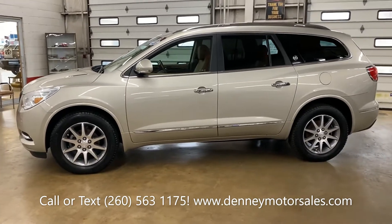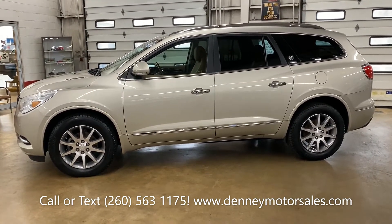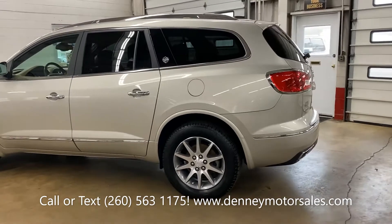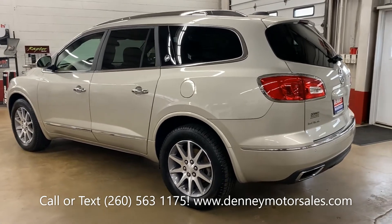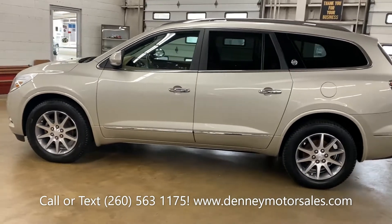It has a bumper-to-bumper warranty from Buick to 50,000 miles and a powertrain warranty from Buick to 70,000 miles. You can check it out at Denny Motor Sales in Wabash, Indiana — call or text 260-563-1175. Check our page on Facebook at Denny Motor Sales and our website DennyMotorSales.com, where there are several photos and very detailed information about this Enclave.